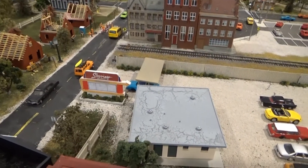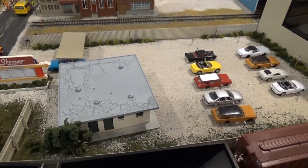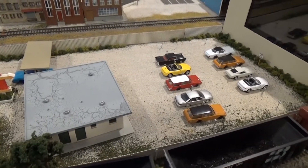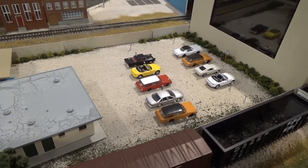I also have the drive-in, which I still have to do more detailing on as well. Right now we've got some vehicles ready for the show to start. I haven't added people to this scene yet, but I plan to.